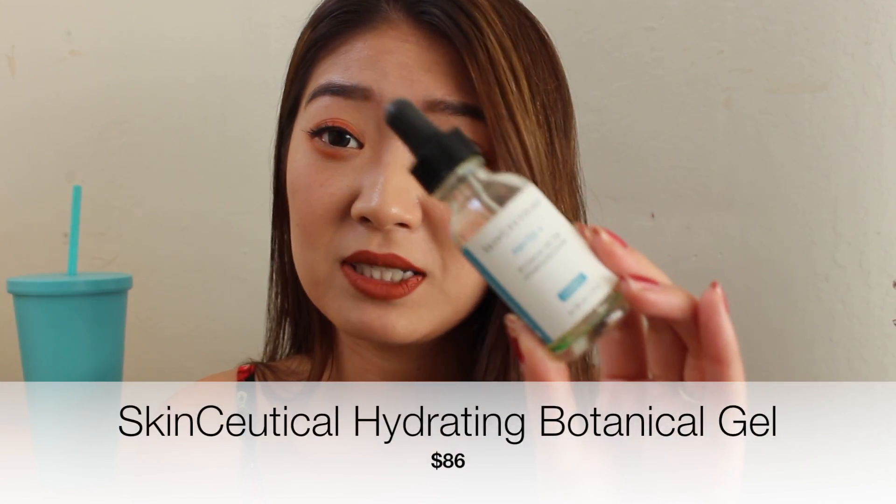The next product is from my project pan — the Skinceuticals Botanical Gel for hyperpigmentation. I've given many reviews on this already, so just an update: I stopped using it for two weeks because it ran out, and I got new spots on my cheeks — brand new spots that never happened once while I was using this. So now I know it works. I took it for granted and didn't realize it was preventing my spots. I'm going to order another bottle — it retails for about 86 bucks, but it lasts a long time and it actually works.